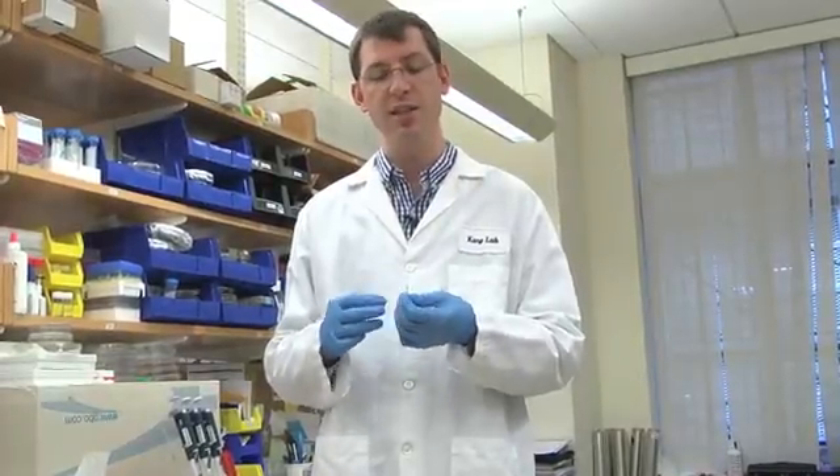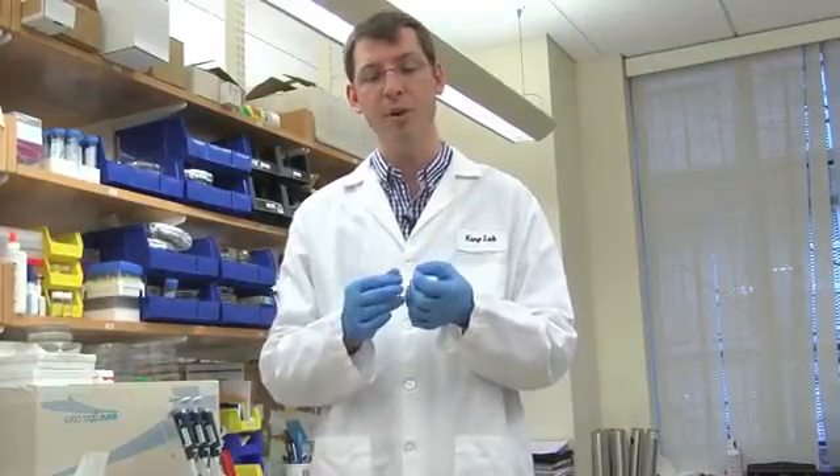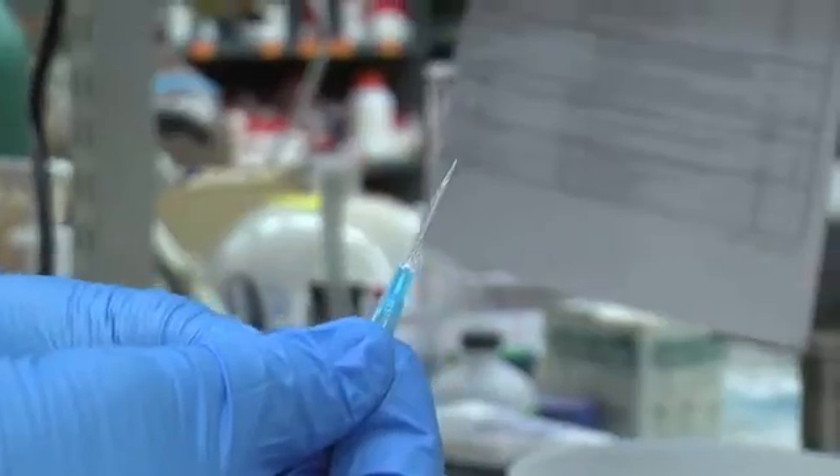The second application area is that these quills can penetrate tissue with very little force and very little pain. So you can envision making a needle with tiny micron barbs on it that have reduced penetration force, which actually causes less pain to the patient.